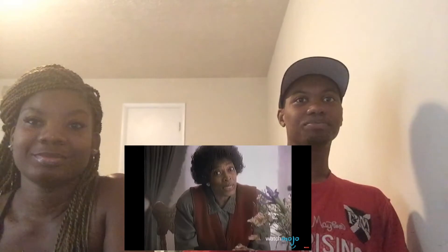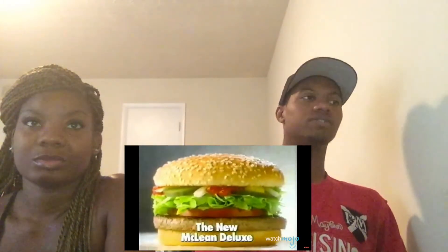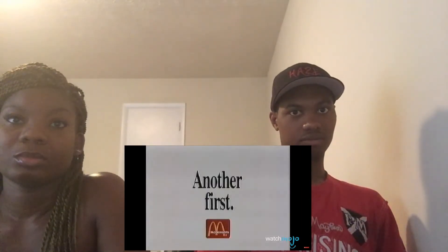Number 6: the McLean Deluxe. Two words that don't add up: McDonald's and healthy. The Deluxe line aimed to corner the adult fast food market with a supposedly healthy low-fat burger. It achieved lower fat content by using 91% lean beef and adding water to replace the missing fat, binding it all together with seaweed extract — a common thickening agent used in processed food. This dry burger was deemed to be lacking flavor despite additives, earning itself the nickname McFlopper.